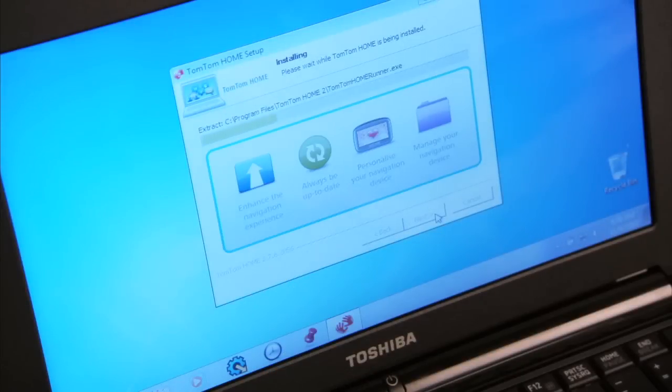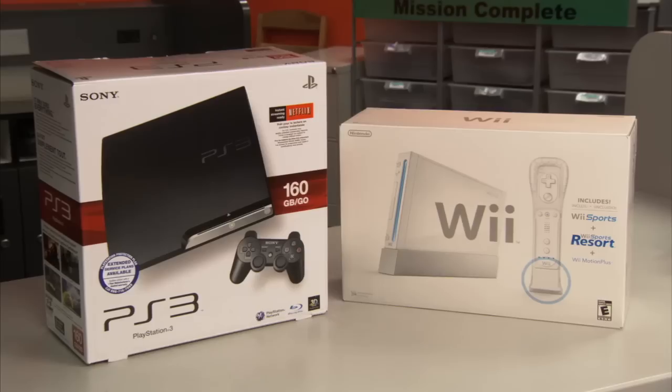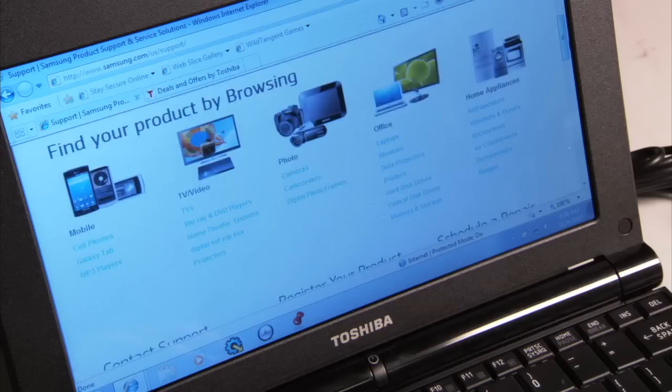Firmware is the controlling software for most modern electronics. From MP3 and Blu-ray players, to game systems, TVs, and computers, firmware is what makes it work.